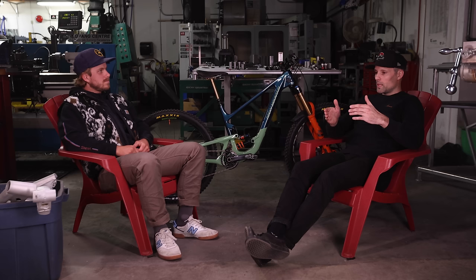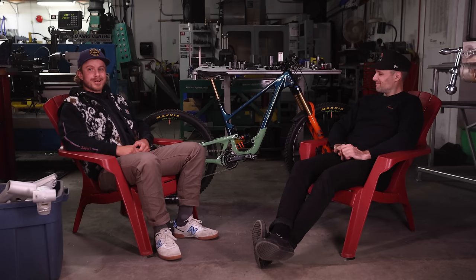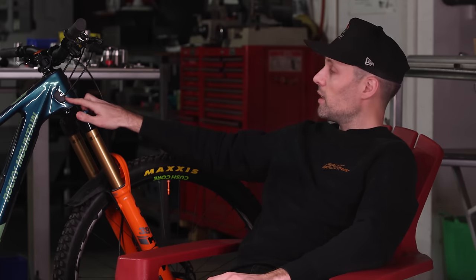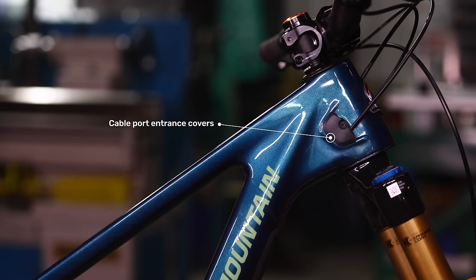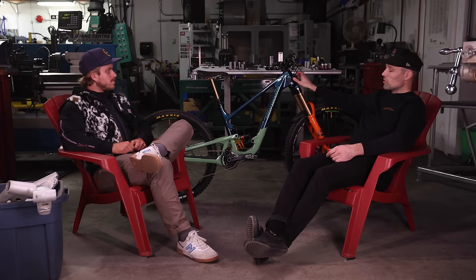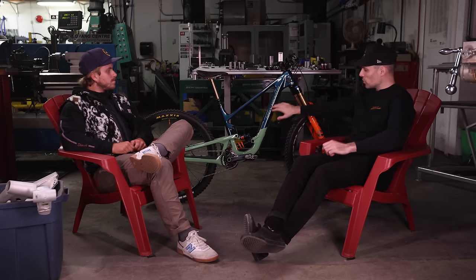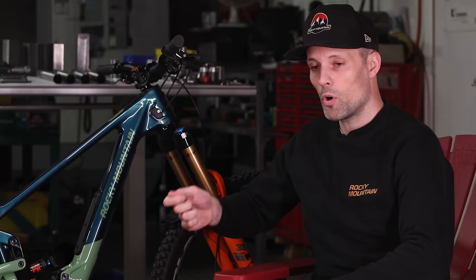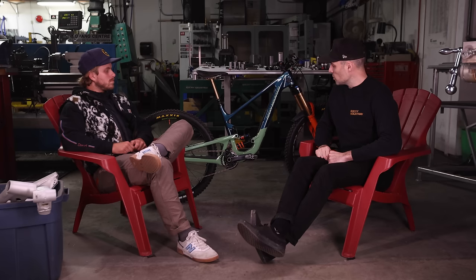Thomas Vanderham always preferred a low-mounted shock on his bikes because it actually helped him whip and table better. I'm excited to get it into the bike park and put that to the test. Internal cable routing — everyone's favorite topic. The cables do not go through the headset because we know better. Say no to cable tourism. The way we design our internal cable routing, we finish off all the ports at the head tube with covers — for cosmetic reasons, but also to preload the cables slightly against the frame so they're clamped and don't rattle around.